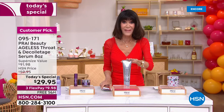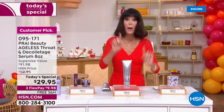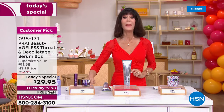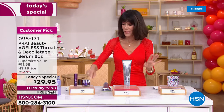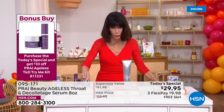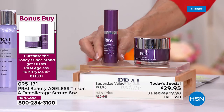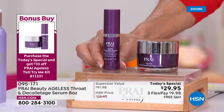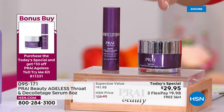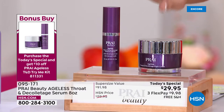When you compare it to the four-ounce at $45.99, this is an incredible value. We also have an amazing bonus buy: you'll get the Ageless Throat night cream, which is $29.95 on its own, plus the Ageless Throat Caviar Serum, normally $34 — when you buy the Today's Special you take $10 off and it's only $24.95.